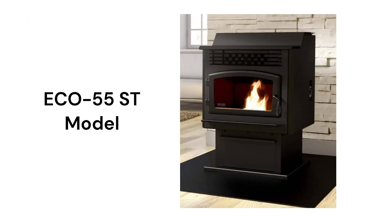The ECO55ST model has a larger 80-pound hopper capacity and a step-top for a more traditional look and feel to it.